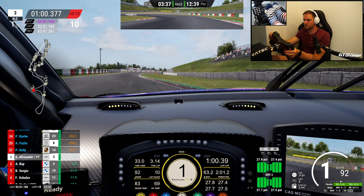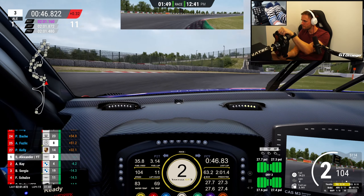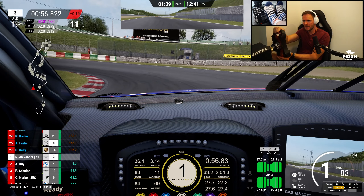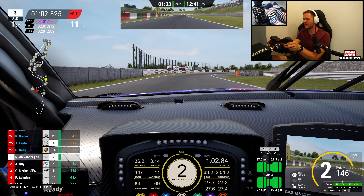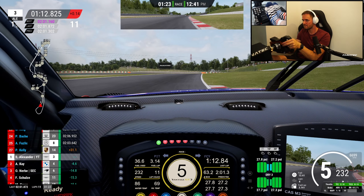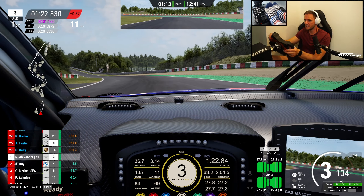Some tracks I just get on with, some I don't. Suzuka — I get on with. We've pulled out to four seconds now. I just can't believe — look at that track map. I must have some space here, some pace, at least against some people. Bit of a mistake there, but that's okay.